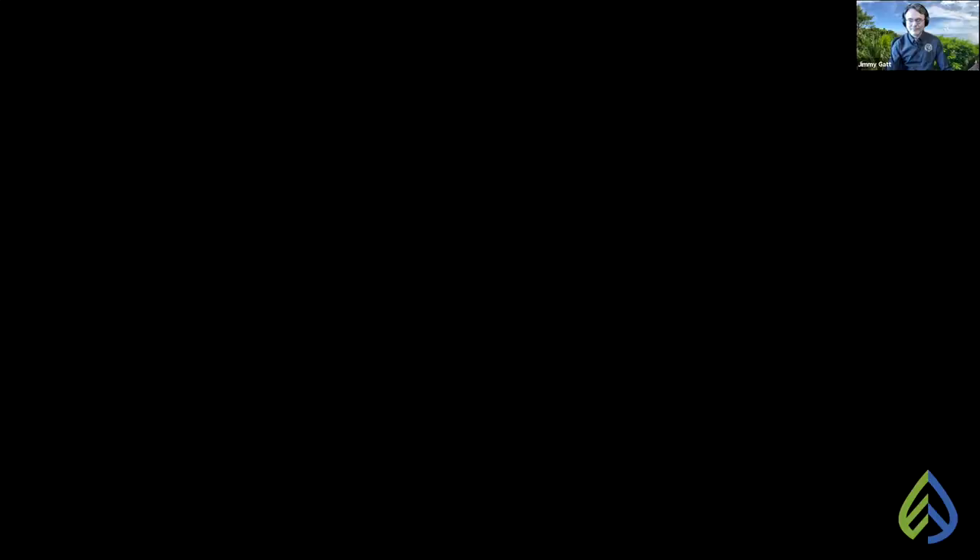Thank you everyone. I'm going to give you an overview of what beekeeping can be for you. I'm going to touch on a lot of different subjects but not go too deeply into them, because beekeeping is a really big subject.